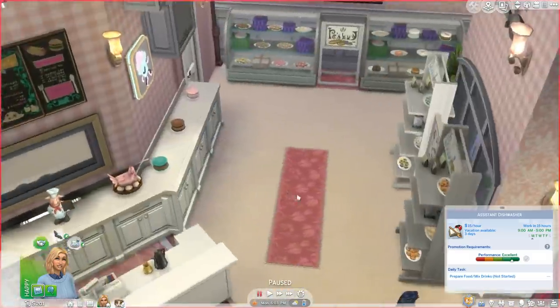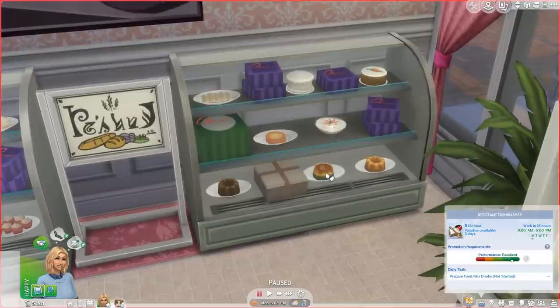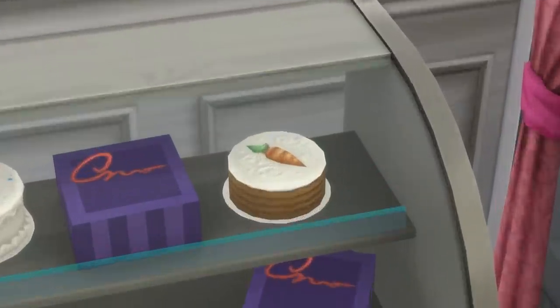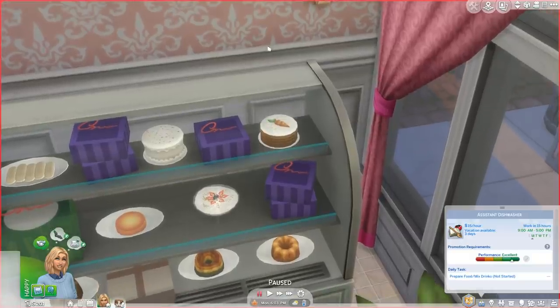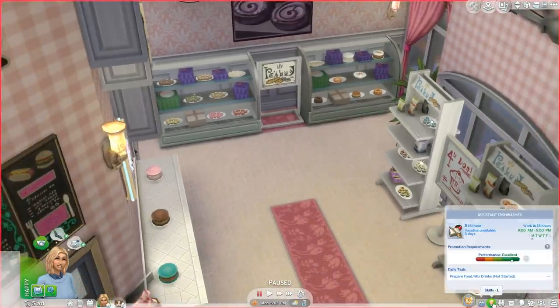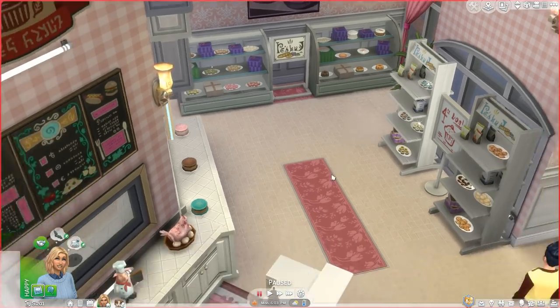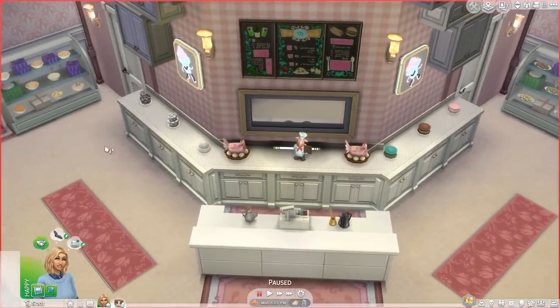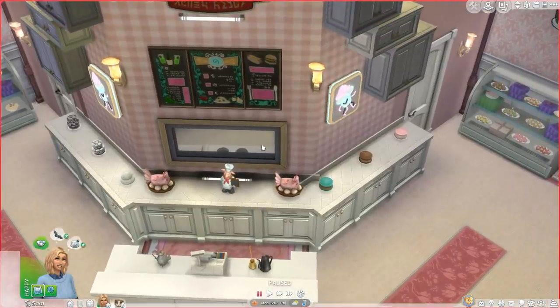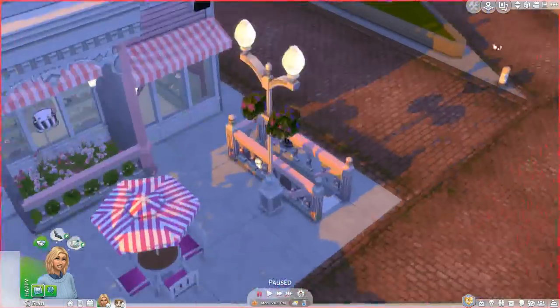This place is amazing — look at the rainbow gelatin cake, the fruit and yogurt parfait, this carrot cake looks divine. While she's been here, I pretended she was working as an assistant dishwasher. She was washing dishes, moving around, and then she needed to go to the restroom.